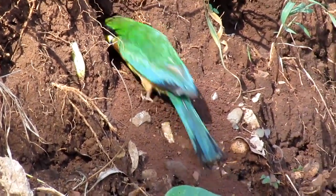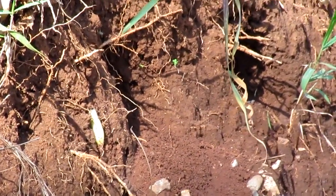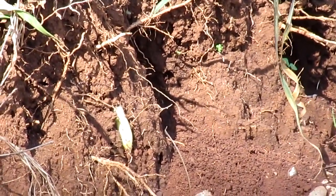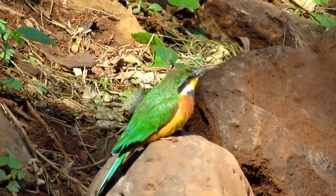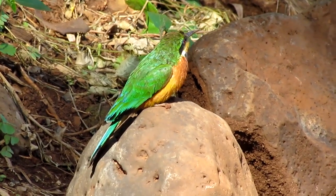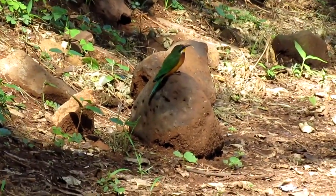The excavation takes around two minutes before one partner ends and another comes to carry on. Now this bee-eater is resting on a nearby rock, giving a chance to the other partner to carry on excavating.